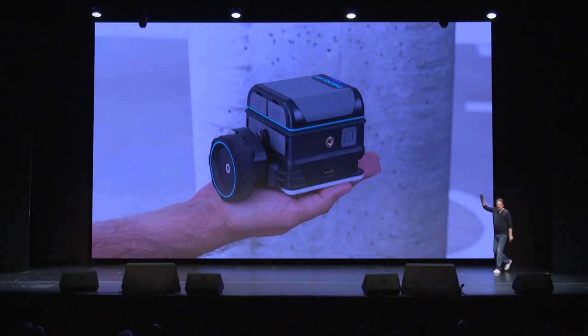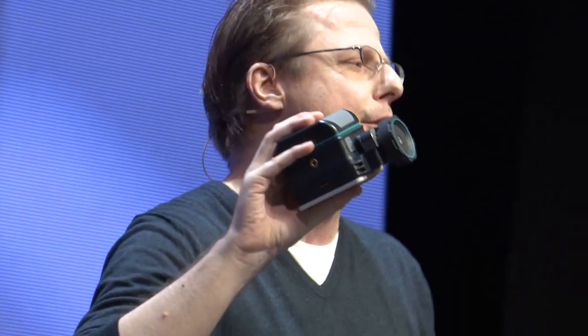And here it is — the world's most advanced GPR ever developed, ladies and gentlemen. This is truly a revolution in the industry, and this puts us at least five years ahead of everybody else.